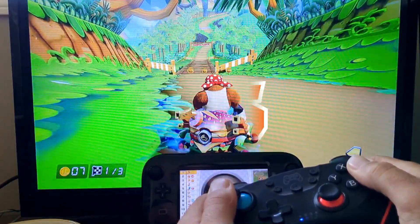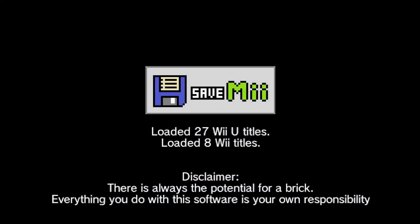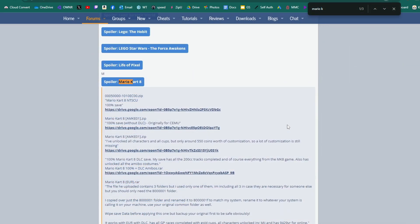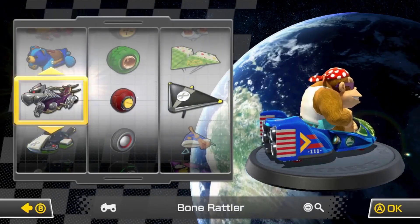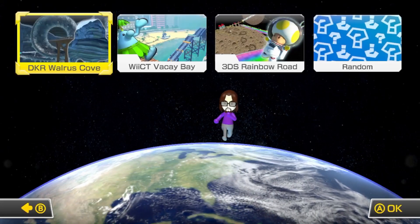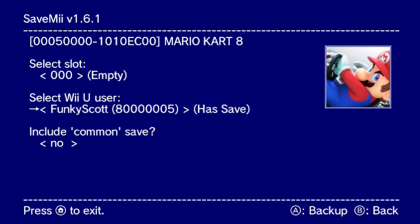Number five on the list is SaveMe. SaveMe is a very useful homebrew app that gives you access to backing up and restoring your save data from your Wii U and your virtual Wii. One of the best uses is to download a 100% save file on your computer for your correct region and restore it to your Wii U to unlock everything in games you want to play online. You can also transfer save data to and from different accounts on your Wii U, or to a completely different Wii U or your PC to use on Cemu or Dolphin. This one is a definite must-have.